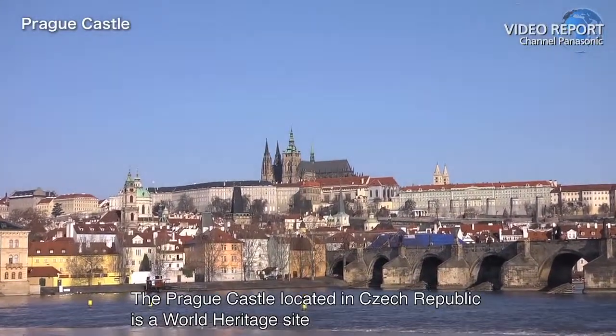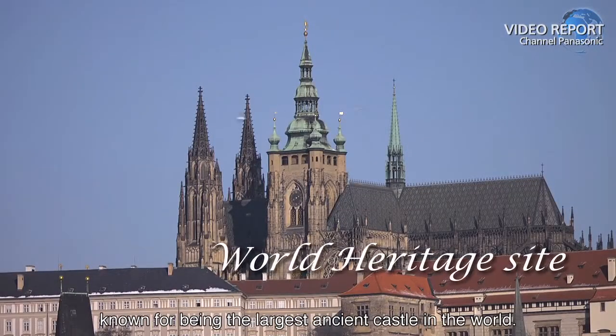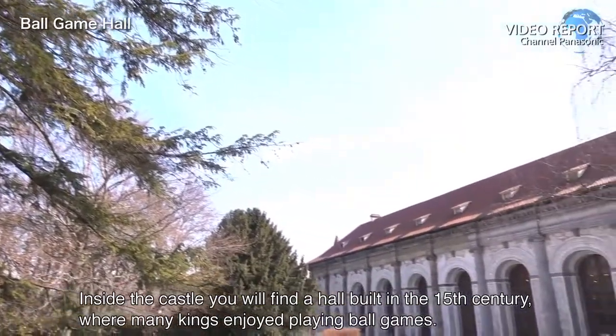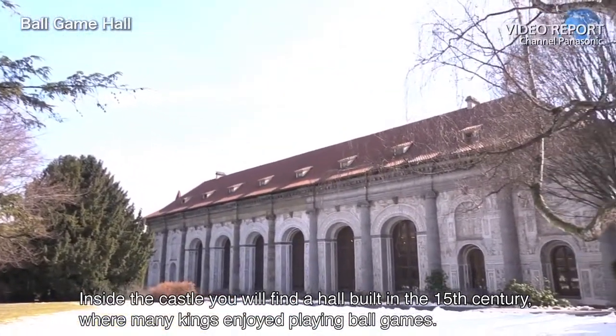The Prague Castle, located in Czech Republic, is a World Heritage Site known for being the largest ancient castle in the world. Inside the castle, you will find a hall built in the 15th century where many kings enjoyed playing ball games.